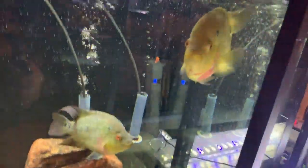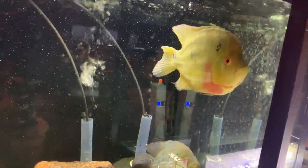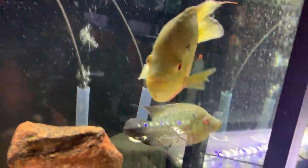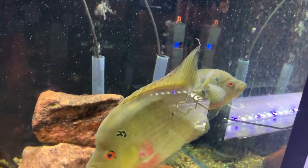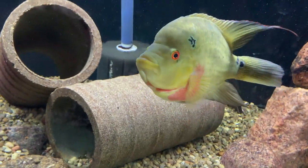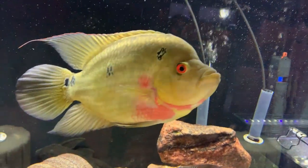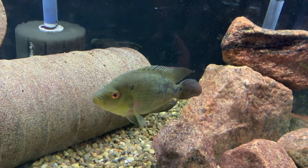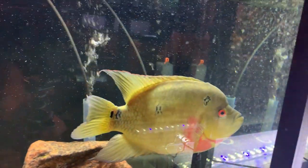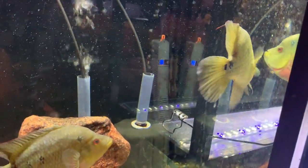We'll go down below to the first Trimac tank. This is the bigger of the two pairs but not as nicely colored as the other pair I'll show you later. These are Amphilophus trimaculatus, or Trimac Cichlid. This is the male right here and this is the female. They're in a 180 gallon tank, living as a pair with a Pleco, just waiting to see when they'll figure it out and start spawning.